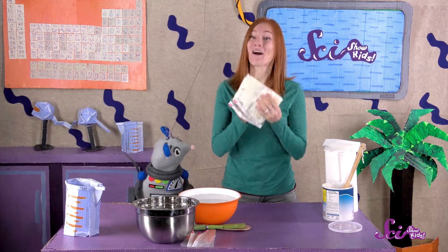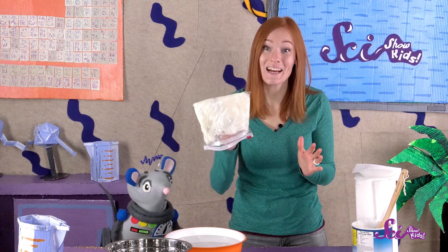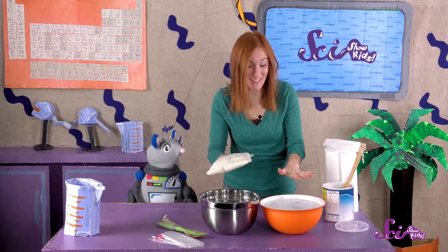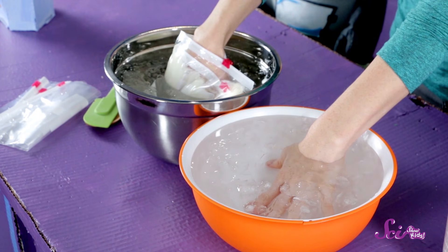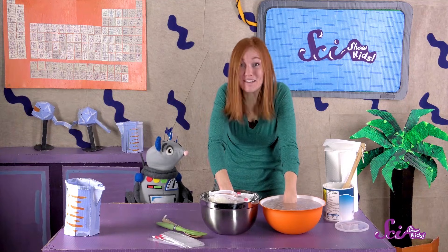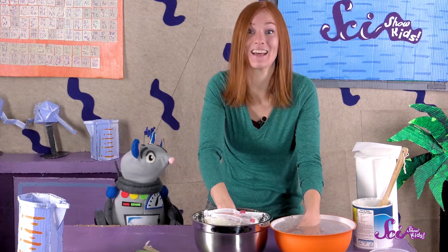Alright, we did it! Are you ready to see if blubber can keep your hand warm now? We'll have one hand in our blubber bag, and we'll leave the other hand bare. Now put both of your hands in the water at the same time, and let's see what happens. Wow, how does that feel? Is one hand cooler than the other? My bare hand is definitely colder than the hand that's covered in shortening.